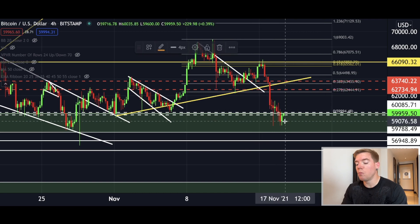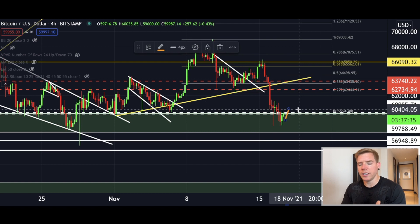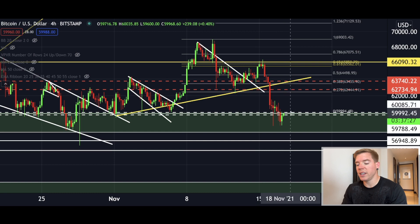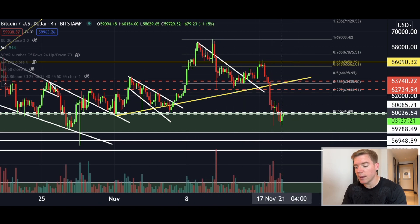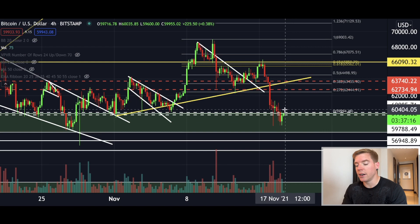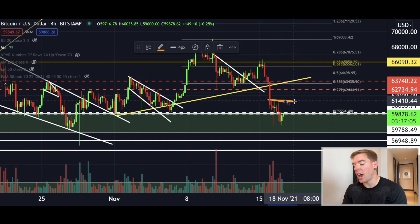I definitely expect more upside in the coming hours for Bitcoin, but would I open a new long position down here? No, right now I won't, just because this tweezer bottom is not enough for me. I want to see more follow through from the bulls, especially when looking at the volume. Some volume came in when we closed the prior four hourly candle, but I definitely want to see a move back at least to $61,400.